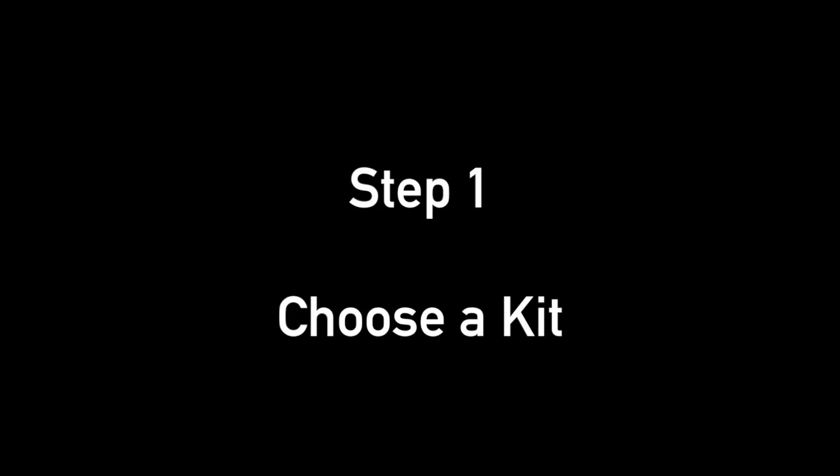Here's how the fourth generation of Acne Boot Camp works. Step 1: Choose a kit. We choose the kits based on the oiliness, dryness, and sensitivity of the skin, regardless of the size of the bumps.